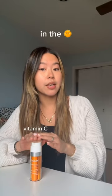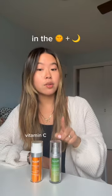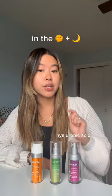If you use vitamin C, you'll brighten your skin. If you use retinol, you'll prevent wrinkles. If you use vitamin C and retinol, you'll brighten your skin and prevent wrinkles. If you use hyaluronic acid, you'll hydrate your skin.